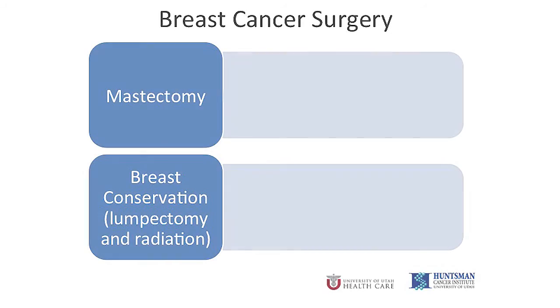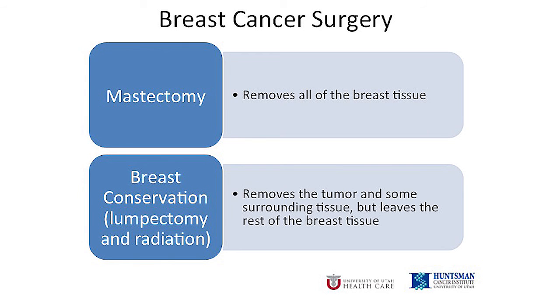There is no right or wrong choice. Every woman feels differently about her breast. My goal is to give you enough information that you choose the best option for you. For many women, there are two options for breast cancer surgery. Mastectomy removes the entire breast. Breast conservation, also called lumpectomy followed by radiation, removes the tissue where the cancer is and leaves the rest of the breast.